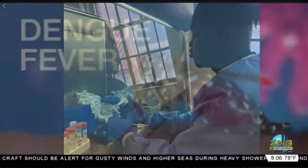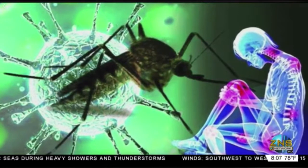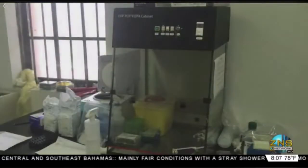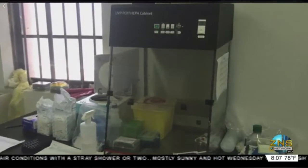Arboviruses include things like dengue, chikungunya, Zika, and so on. And from there, under Dr. Gomez — I have to give him props for this because it was very visionary — he was the Minister of Health at the time who actually got the instrument that we're now using for COVID testing. So the scope has now expanded from HIV to arboviruses testing and now to COVID testing. And basically we use a molecular focus to identify various viruses using PCR technology.